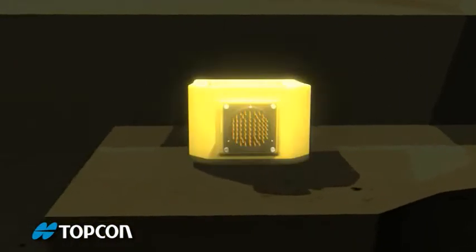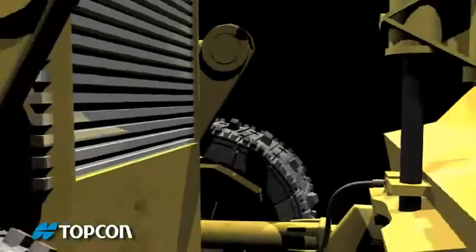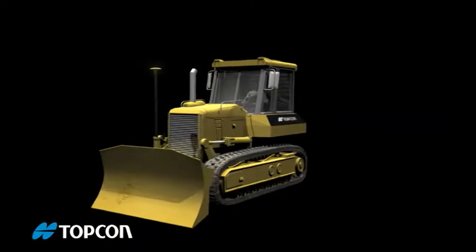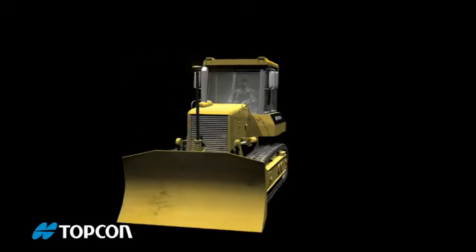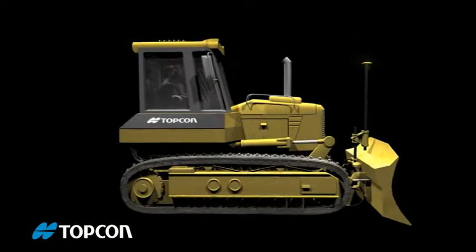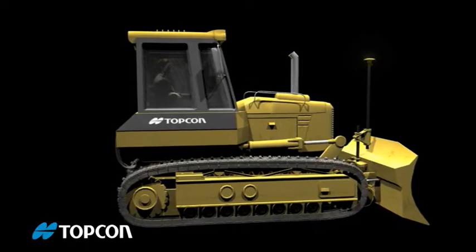Topcon's new system uses state-of-the-art motion detection, along with advanced aerospace gyro sensors, to correct blade position 100 times per second. So the dozer always keeps the cutting edge locked exactly on grade, no matter what your speed.